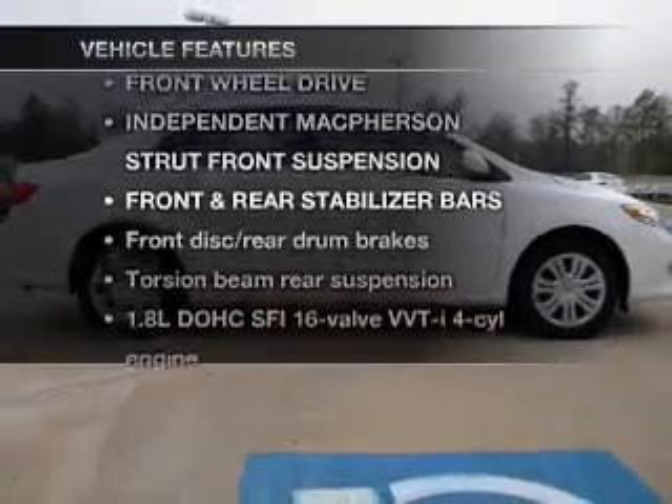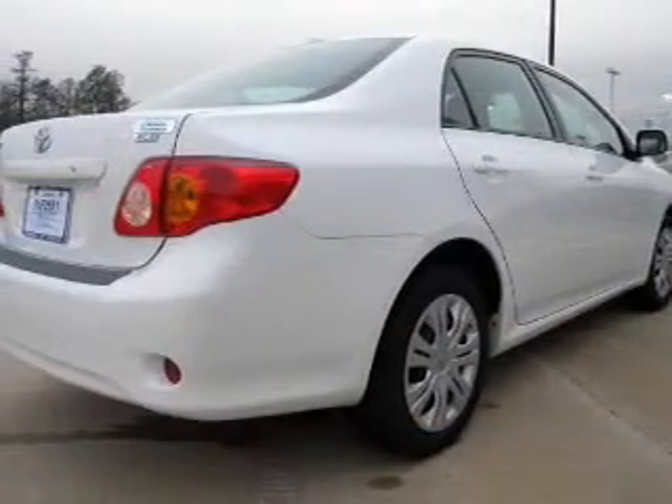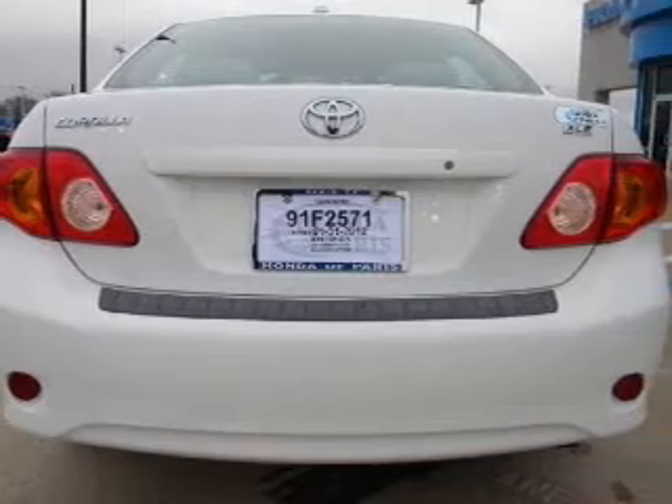Plus enjoy these notable features that are included in this vehicle: power door locks, power windows, power steering. Our website offers more information on all of our vehicles. Call us today to start test driving.